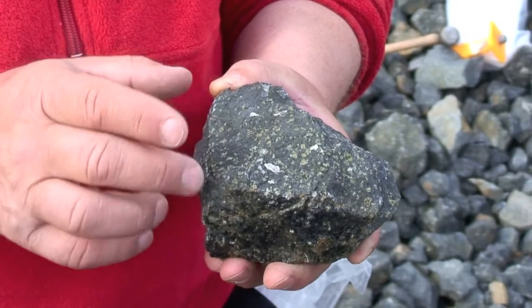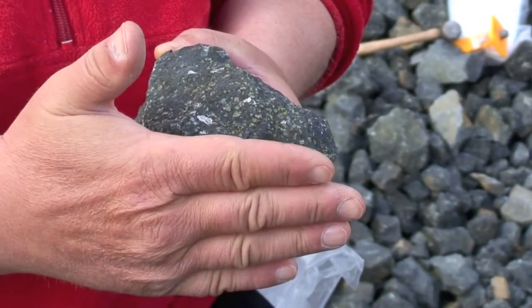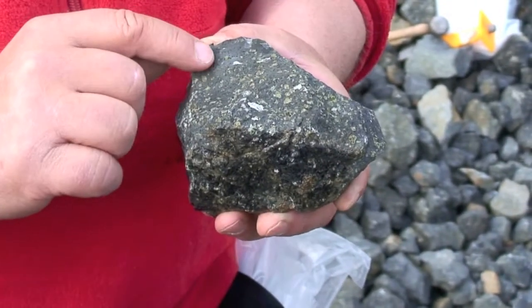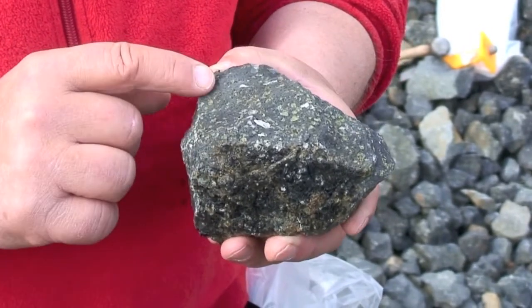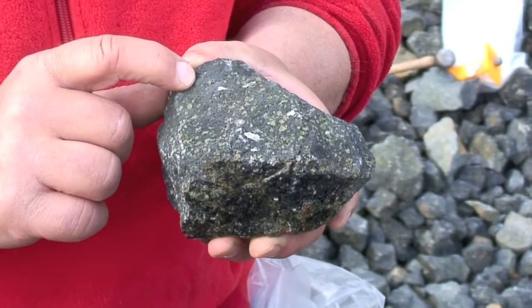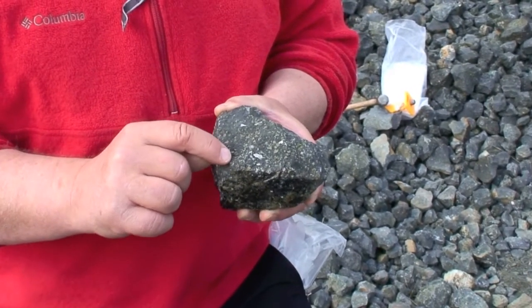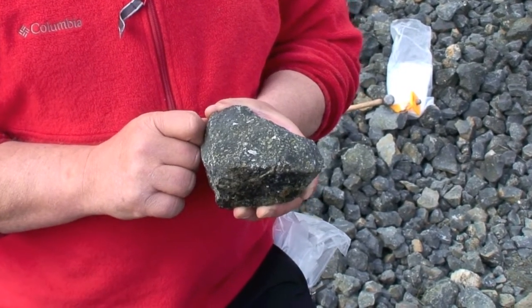Because this part of the lava cooled a little bit slower, because it has been already insulated by some crust on the outside, the matrix that it sits in is a little bit greyer because it actually contains very small crystals which you can't see with the naked eye. But that rock also contains a number of green or olive-green phenocrysts, which are the olivines.